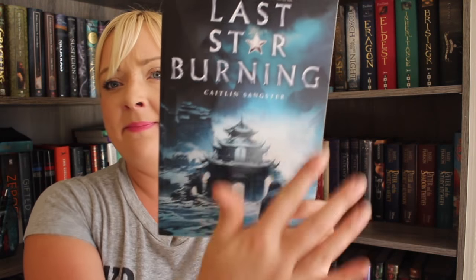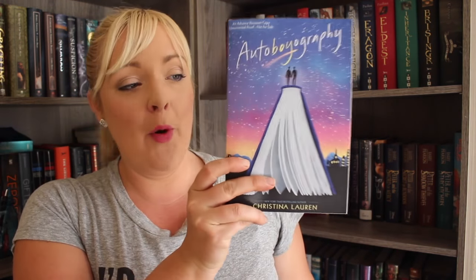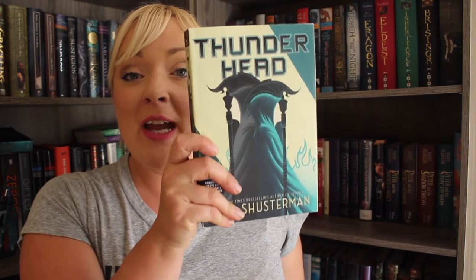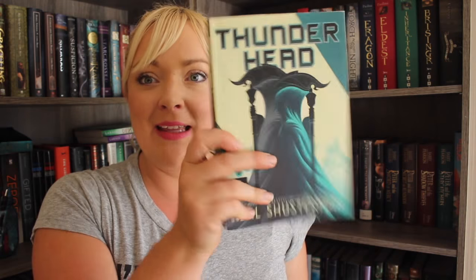One of my libraries had some ARCs that were totally exciting to find and they were really cheap — like 25 cents. I got Shimmer and Burn by Mary Taranta. I picked it up because the cover was kind of cool but I have literally no clue what it's about. Same thing with Last Star Burning by Caitlin Sangster — some kind of cool fantasy book. I got The Becoming of Noah Shaw because it came out recently and I'm hoping to jump into Mara Dyer this fall. I got Autobiography by Christina Lauren because I've heard wonderful things and that's one of my favorite covers. And then I got Thunderhead by Neal Shusterman — I need to read this and Scythe, but now I at least have this one, and I'm really excited that it's an ARC.